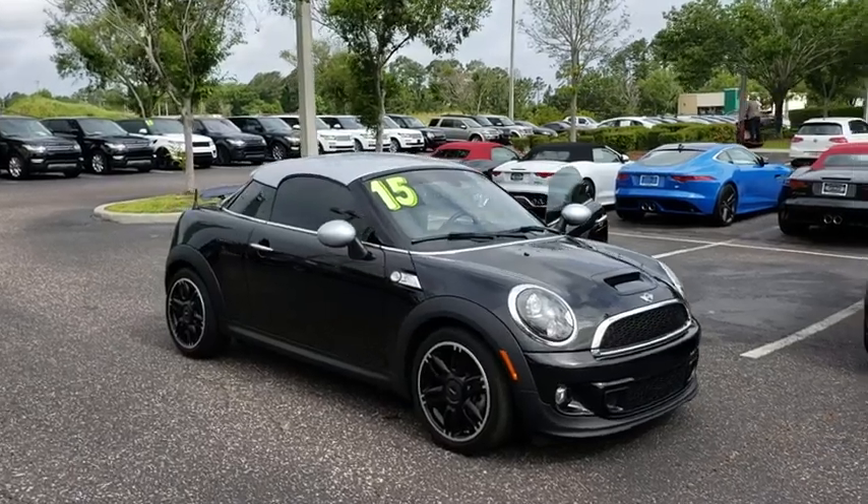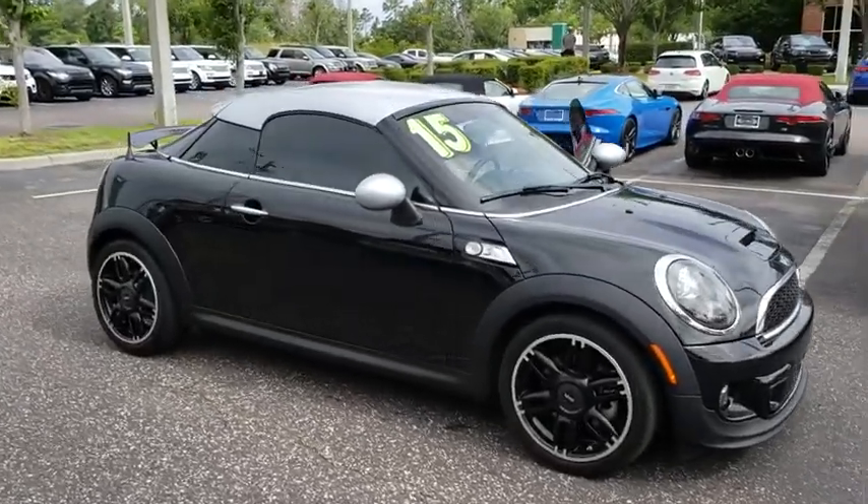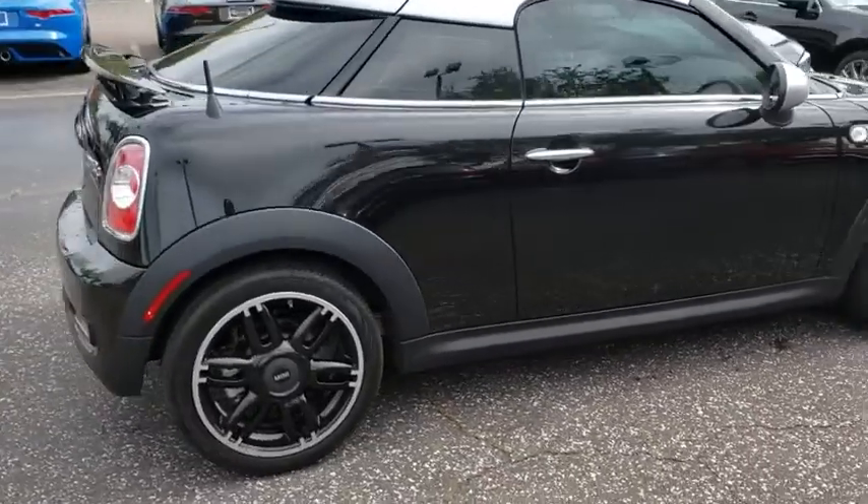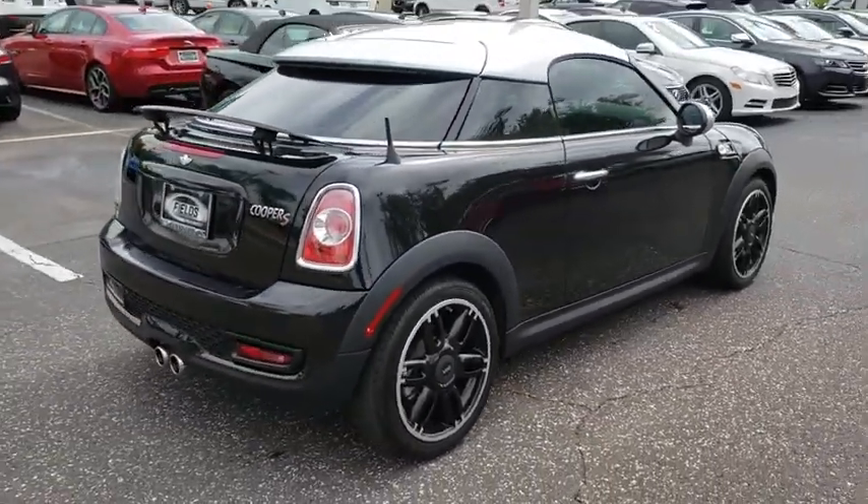The 2015 Mini Cooper. Agile handling and quick, precise steering make the Mini Cooper lots of fun to drive. The cabin is roomy with plenty of front leg room.